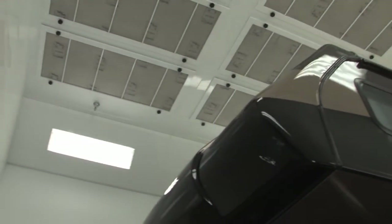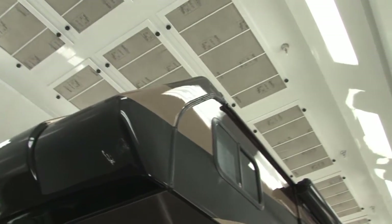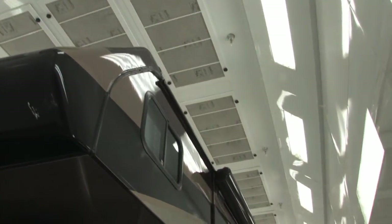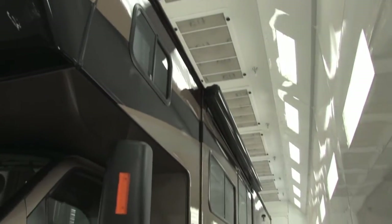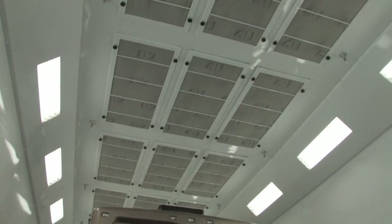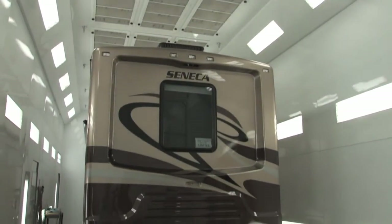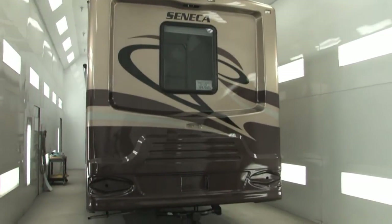We have one of the only fully enclosed paint booths in any RV dealership in America. It allows us to bring a unit in and have the proper lighting to match and to paint in a way that brings it back to a customer's expectation of looking new again.